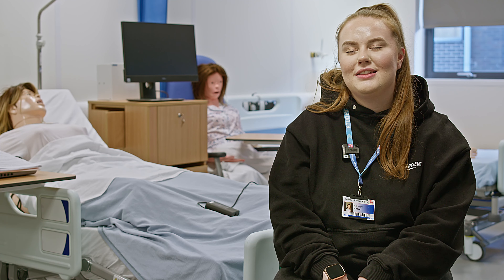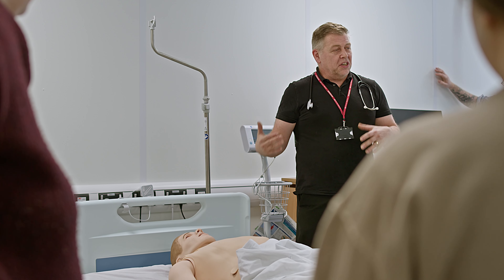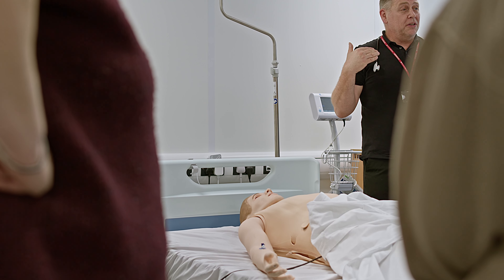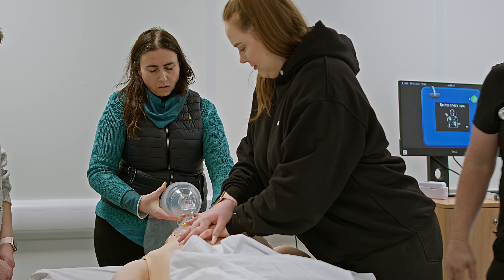My name is Bethany Wright and I'm currently studying Access to Nursing and Healthcare Professions. I chose this college because it's really close to home and the facilities are really good. I've seen some good reviews on the college as well, and I've previously studied here and really enjoyed it.